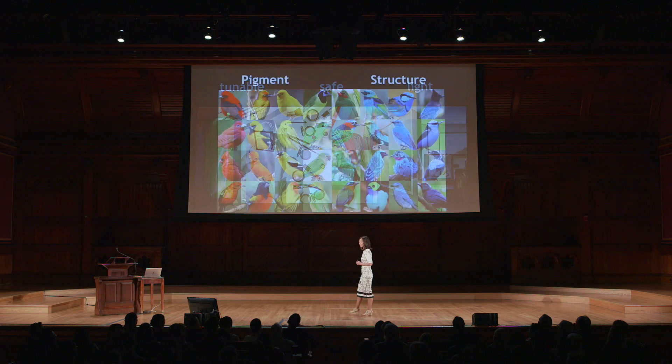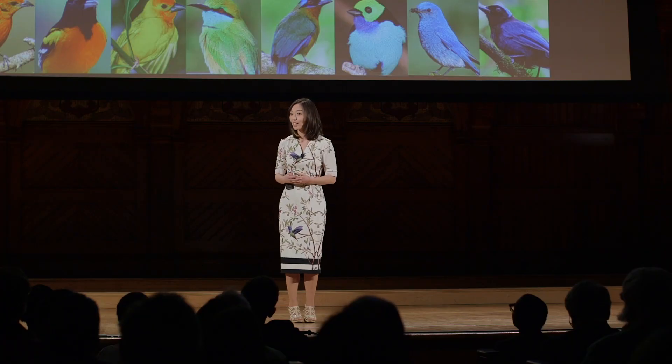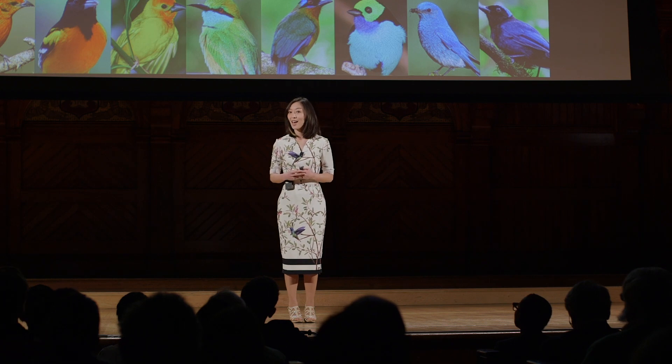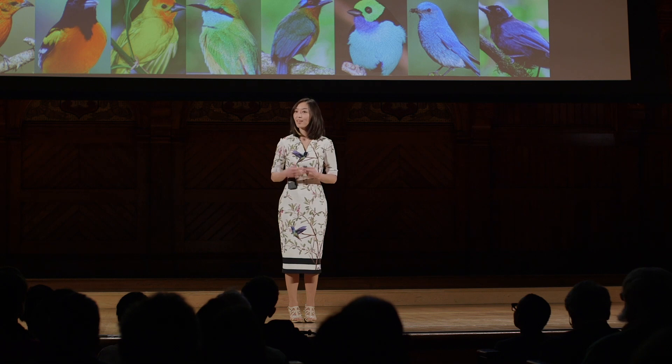And lastly, our model can help us understand nature. As I said earlier, red birds use pigments, and to our knowledge there are no examples in nature of a homogeneous structural red. So our model can help us understand why that is the case, and if it is at all possible to make a homogeneous structural red. Our goal is to use our model to not just mimic the structural colors we see in nature, but maybe go one step further and make colors that not even nature has been able to make.